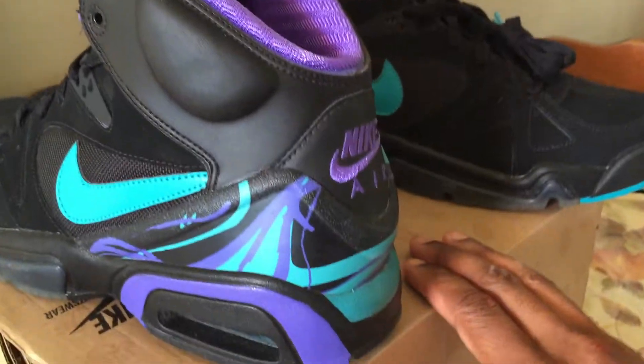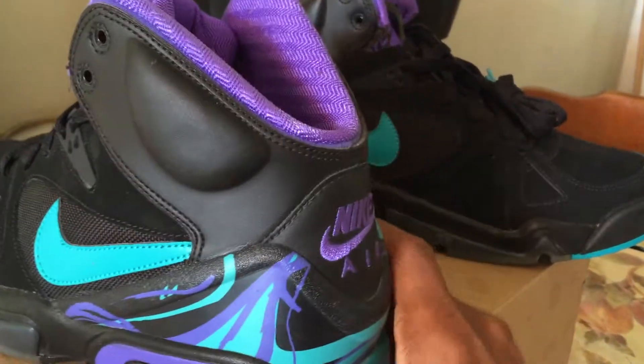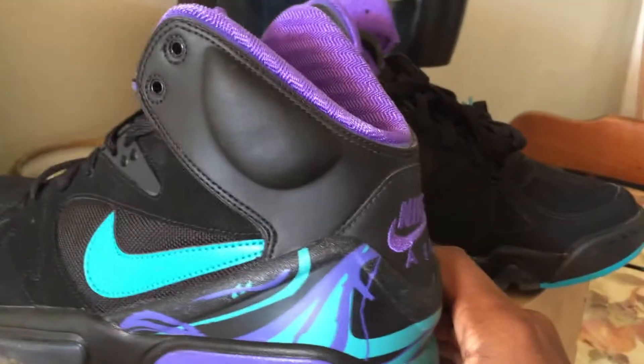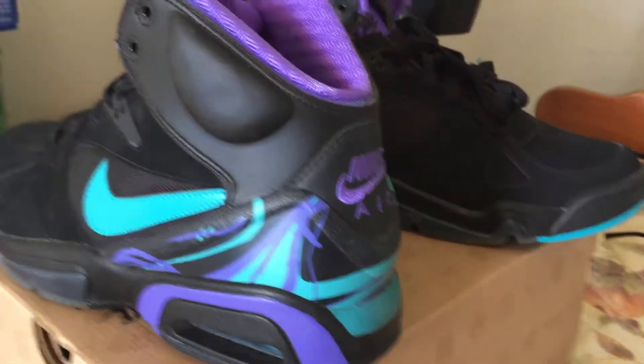I definitely can't wait to do a video when the new ones come out on Black Friday — I'm gonna do like an Aqua Madness video. But anyway, show your love, man. Sneaker 126, my recent pickup. Peace.